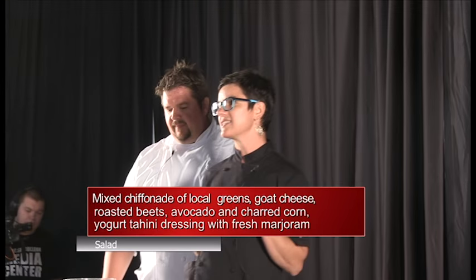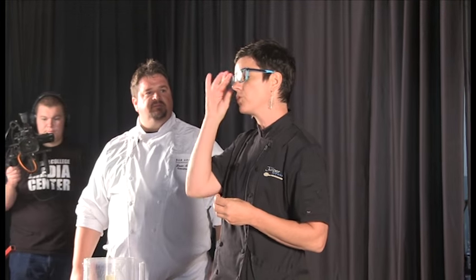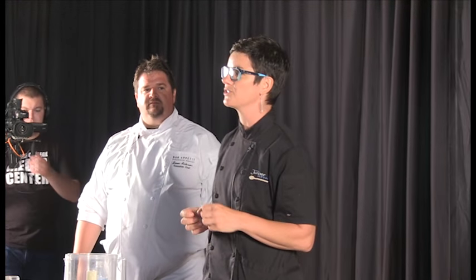Before I make the salad, I want to make the salad dressing first. I often make my salad dressings beforehand — sometimes the day before. That gives all those ingredients time to get to know each other after they've been blended in a food processor or blender.